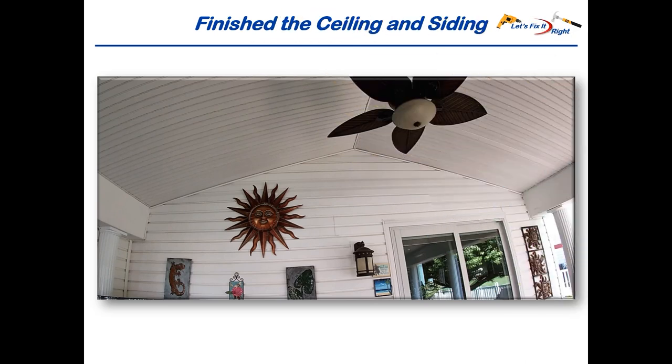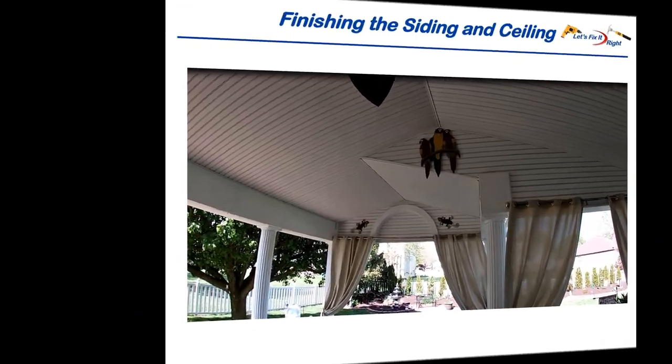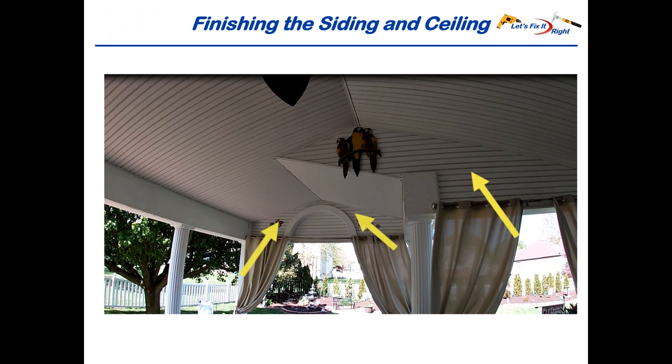I next installed aerated ceiling material throughout the raised patio ceiling. Using the siding I reclaimed from the first truss area, I also replaced the damaged siding in those areas. In addition to installing it on the ceiling, I also installed the aerated ceiling material at several other locations.